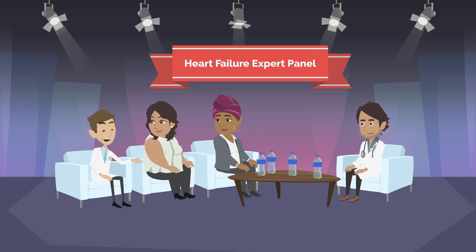30 years ago, before effective medications were available, patients with heart failure with reduced ejection fraction had over a 50% risk of dying in the next 5 years. Most patients were frequently hospitalized due to their heart.